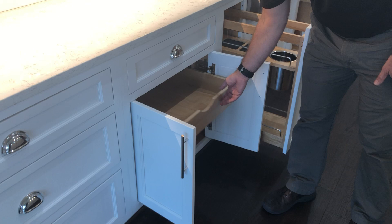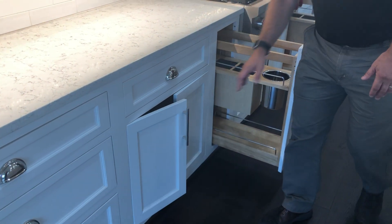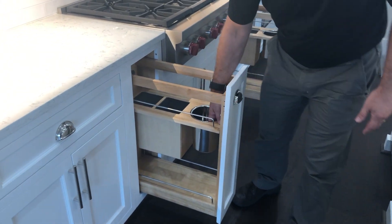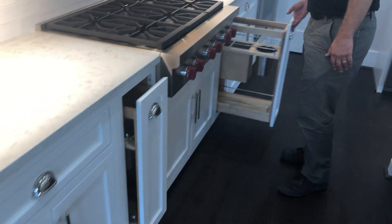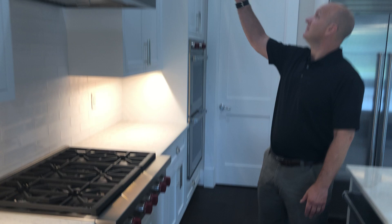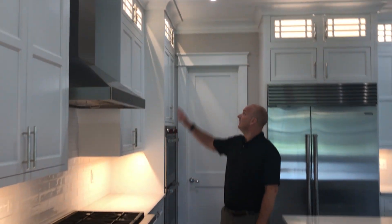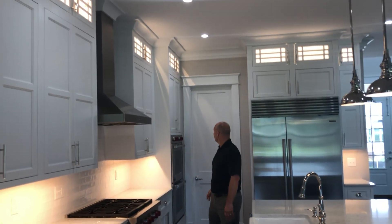First thing, of course, we have soft-close drawers and doors. One of the neat features in this kitchen is the knife blocks beside your stove, on both sides of your stove. We have floor-to-ceiling cabinets with ten-foot ceilings, light and mullion doors up top — a beautiful touch up there.